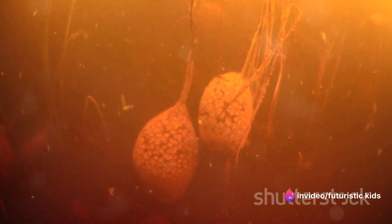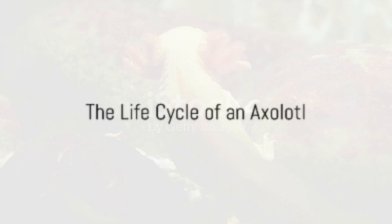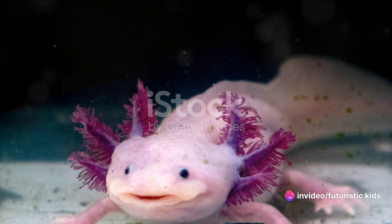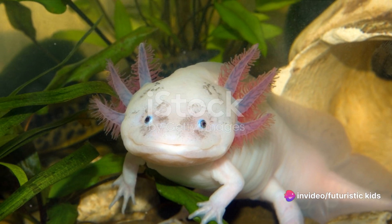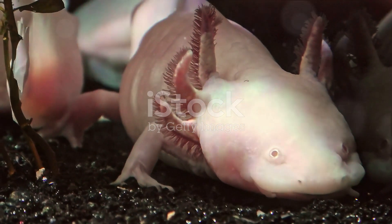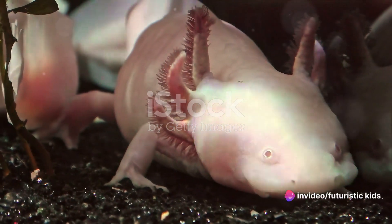And just like that, a new axolotl has entered the world, ready to explore its surroundings. Isn't it amazing to see how life unfolds? The journey of an axolotl begins as a tiny egg, laid by its mother and attached to a leaf or rock underwater. Inside this egg, a miracle of life starts to form — the embryo develops, growing gills and external feathery filaments, or EFFs, which it uses to breathe in oxygen from the water.